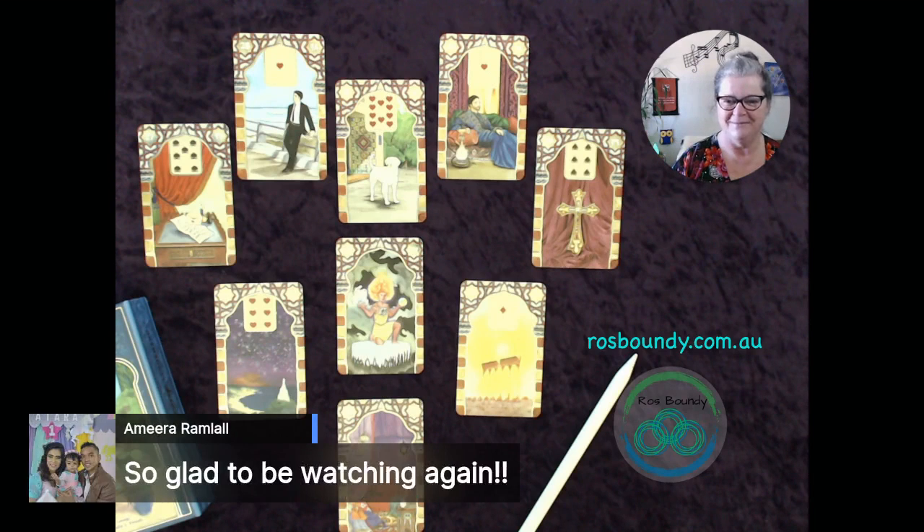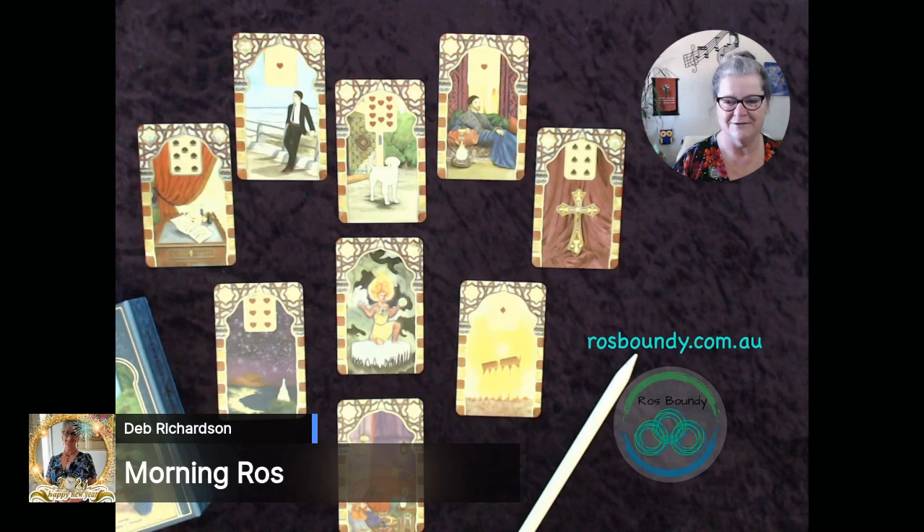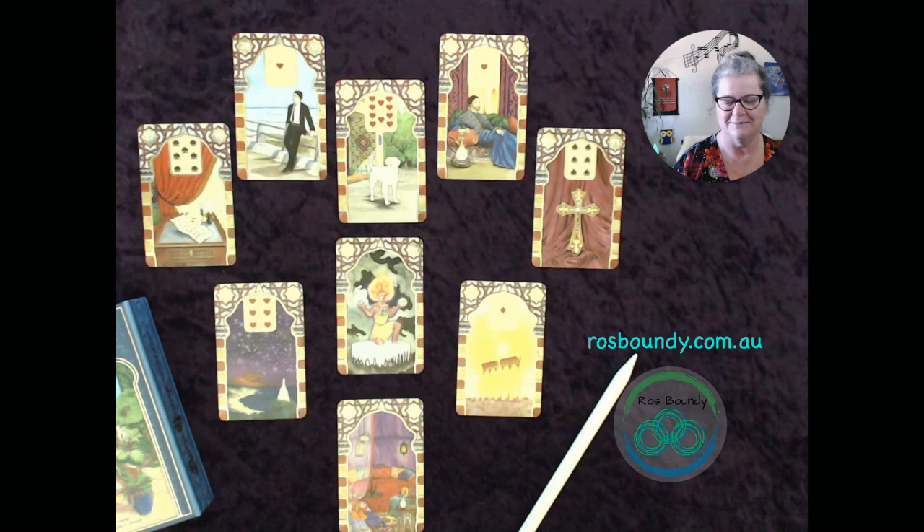And Amira, you're glad to be watching again — oh, thank you. And Deb, you're here as well and you're still in bed. Probably no need to put that on the screen — it's okay.